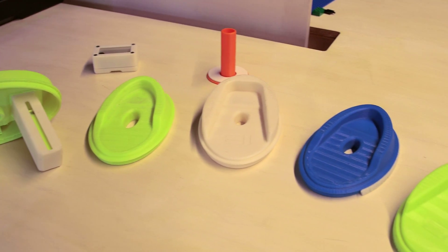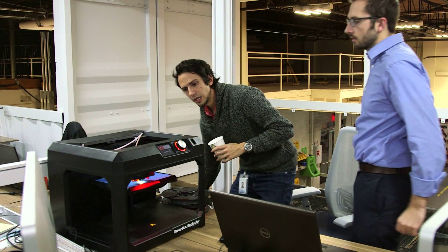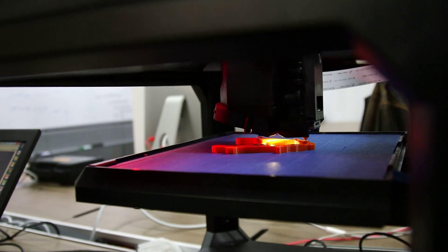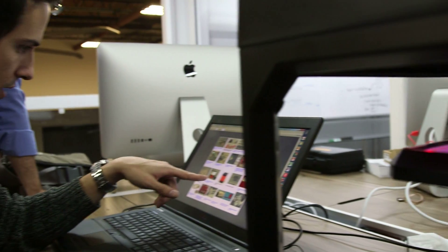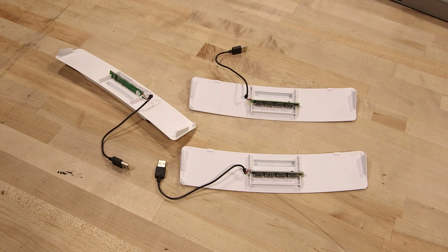In a matter of a couple of hours, I get to see multiple iterations of a part — and not only that, I can show them to my team. It's a very fast way to iterate and design components. The development cycle time has come way down because of all this new technology: 3D printing, rapid prototyping. You can pry it out, see if it fits, see if it works.